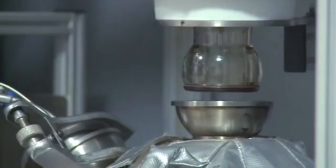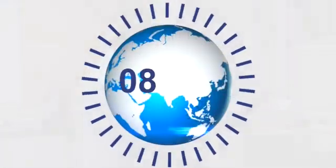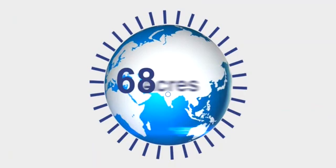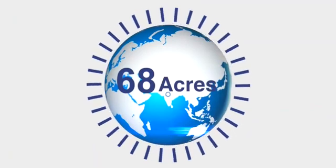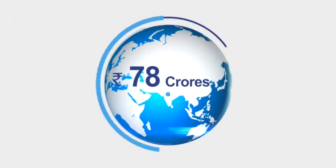Established two decades ago in July 2001 at Greater Noida, New Delhi, CRDC was set up over a sprawling campus of 68 acres with a built-up space of 7 acres at an investment of Rs. 78 crores.